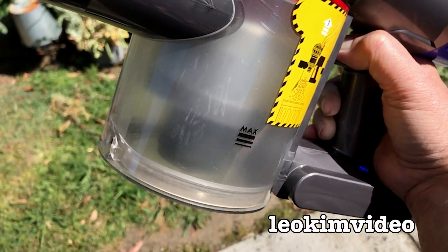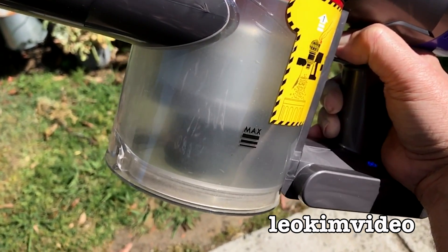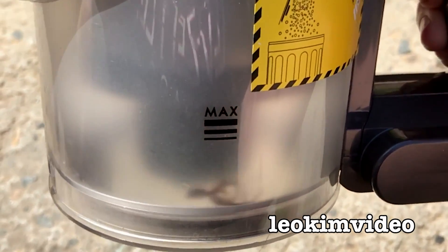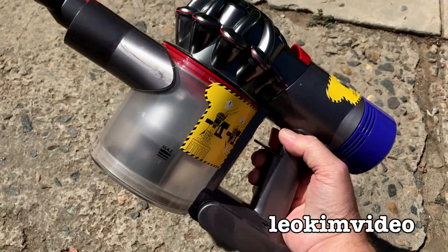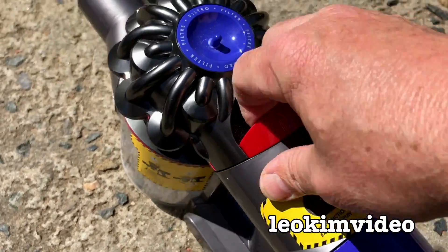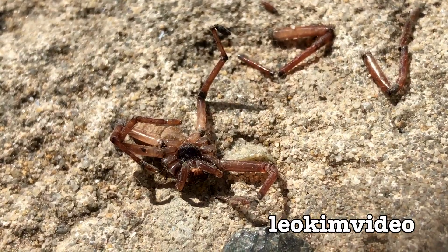Let's do a bit of a huntsman Dyson slow-mo spinner. Spin, spin, spin, spin, baby spin! And of course the big question is: has the huntsman been knocked out by that wondrous Dyson power? Let's take a look and see what's happened here. My crikey — that huntsman's in pieces!